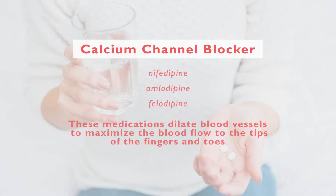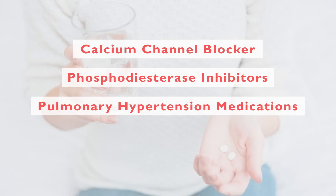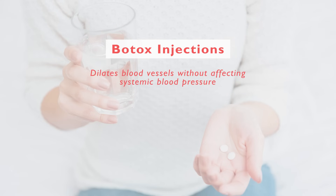There are other medications that can be helpful, such as phosphodiesterase inhibitors — meaning medications like Viagra or Cialis — which have also improved blood flow to the fingers and toes. Medications for pulmonary hypertension would also benefit the Raynaud's. Some patients have a challenge in that their blood pressures run low, so dilating blood vessels further can exacerbate the low blood pressure. In such a situation, there are other options — we work closely with plastic surgeons and hand specialists who can inject Botox into the fingers, which can dilate blood vessels locally without affecting systemic blood pressures.